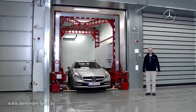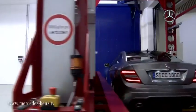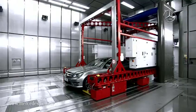In the conditioning chambers, the vehicles are brought to the correct temperature. This enables them to be pre-cooled or pre-heated for the wind tunnel, so that we can immediately begin testing. Efficiency is extremely important for us.